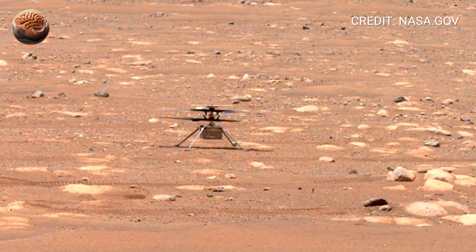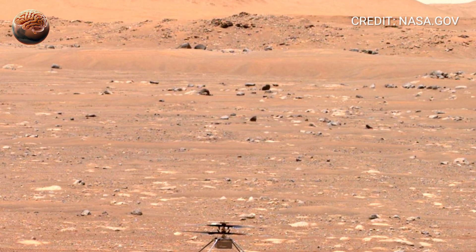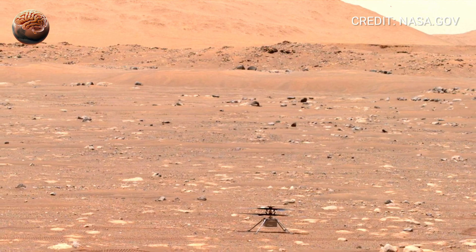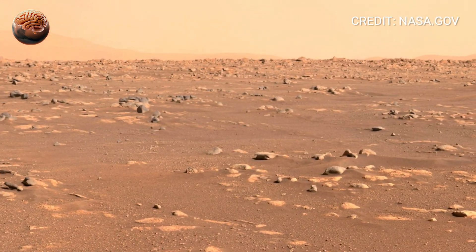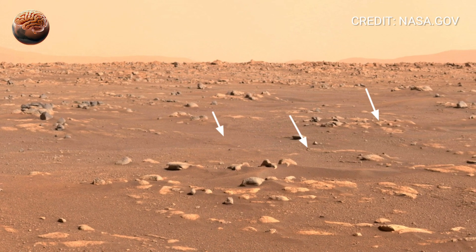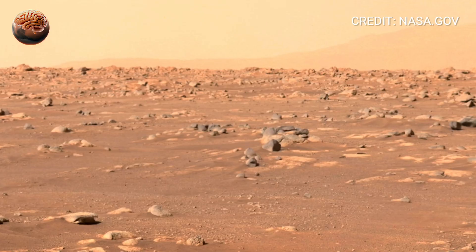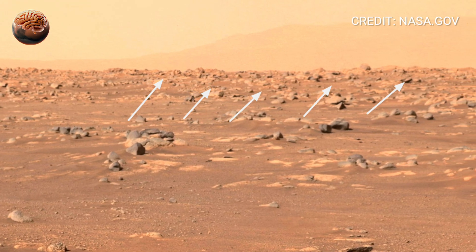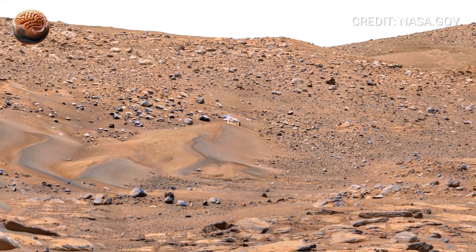As you move your view, notice the scattered rocks and layered cliffs of the Jezero Delta. Perseverance's cameras, especially the Mastcam-Z, capture ultra-high-resolution panoramas like this one, combining hundreds of images into a single sweeping view. Every pixel is a piece of Mars' history. Look at the horizon — the ridges fade into pink haze, shaped by centuries of dust storms. On the ground, you can see the rover's wheel tracks carving new lines into untouched soil. This 360-degree view isn't a simulation; it's a moment frozen in real Martian light.